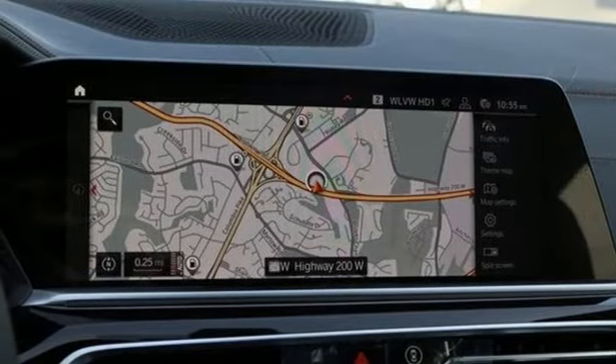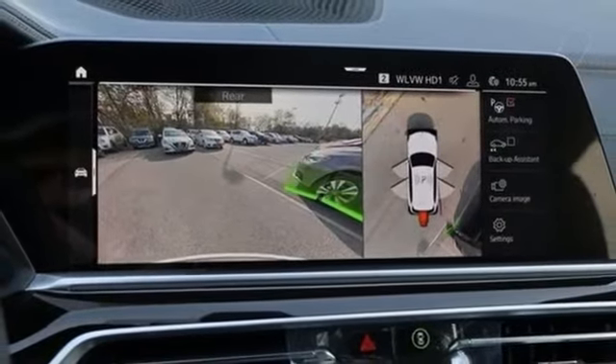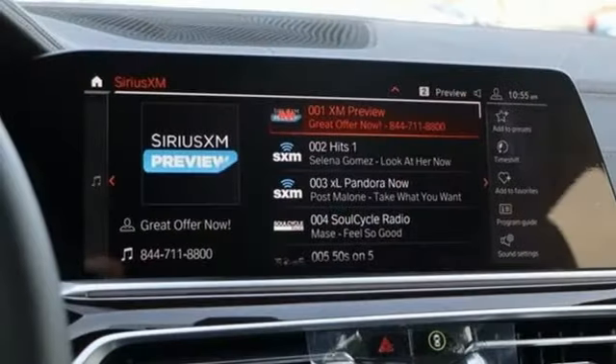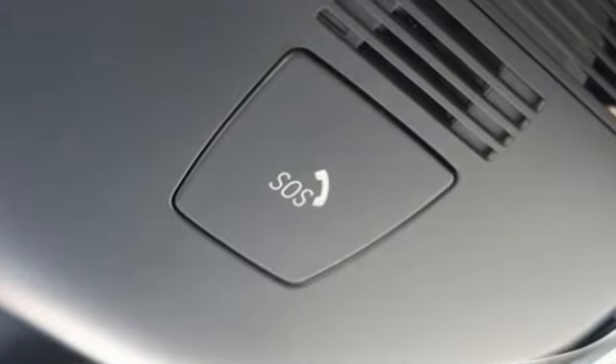Heated steering wheel, automatic transmission, first and second row express open and close sliding and tilting sunroof, automatic with driver control suspension management, and intercooled turbo i6 engine.